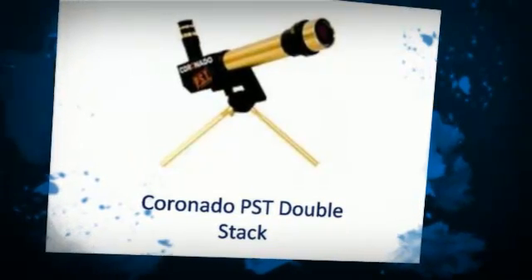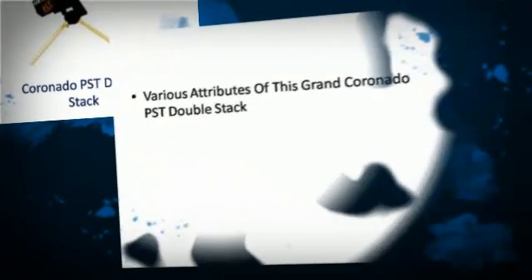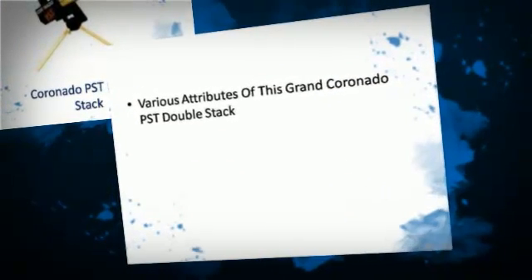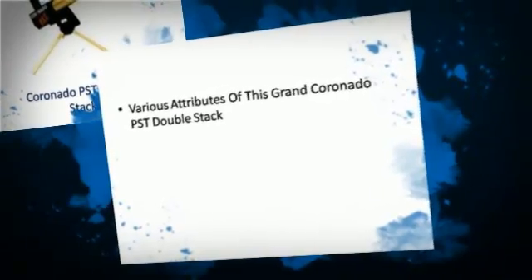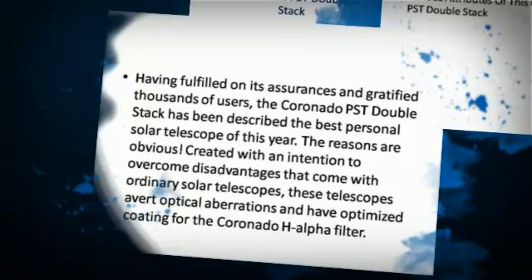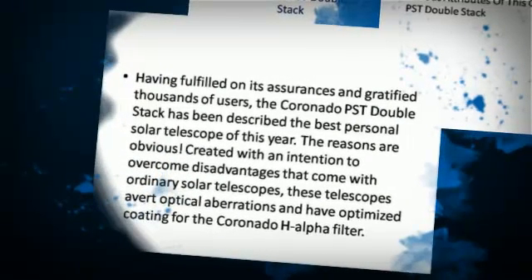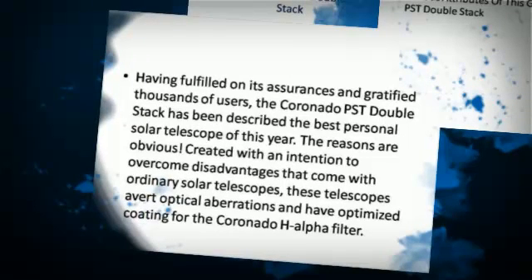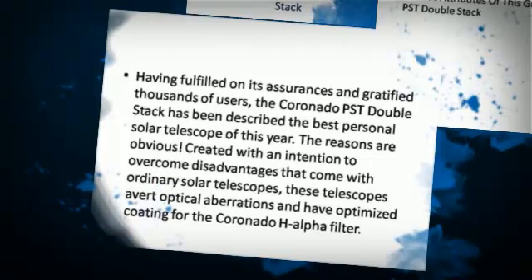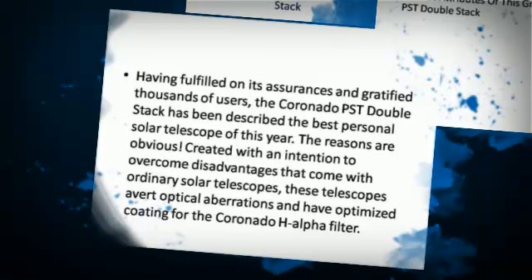Coronado PSD DoubleStack. Having fulfilled on its assurances and gratified thousands of users, the Coronado PSD DoubleStack has been described as the best personal solar telescope of this year.